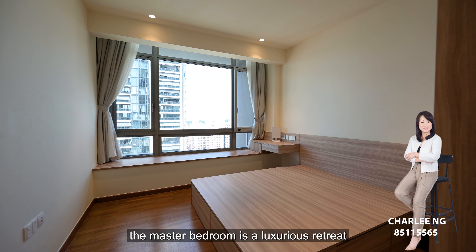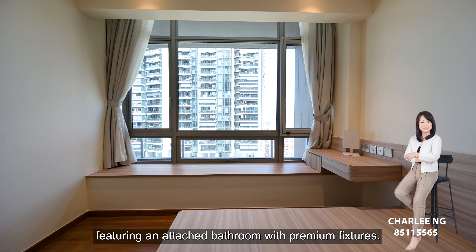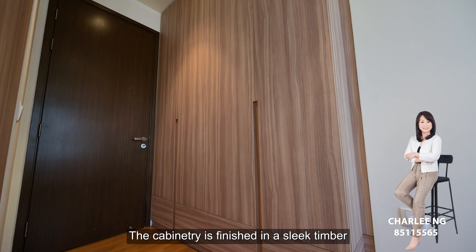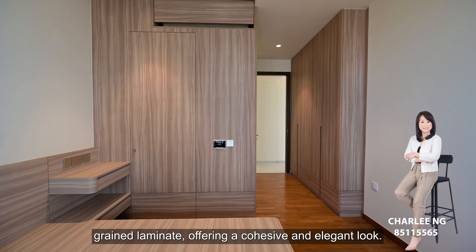The master bedroom is a luxurious retreat featuring an attached bathroom with premium fixtures. The cabinetry is finished in a sleek timber grain laminate, offering a cohesive and elegant look.